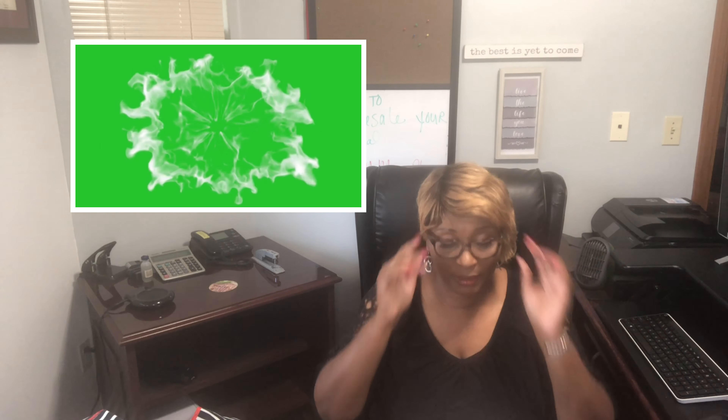Number one, the first step is to set up your business. Write this down. Matter of fact, everybody get a tablet and a pencil, because this channel will be jam-packed with nothing but tips, tools, resources, and all that good stuff.